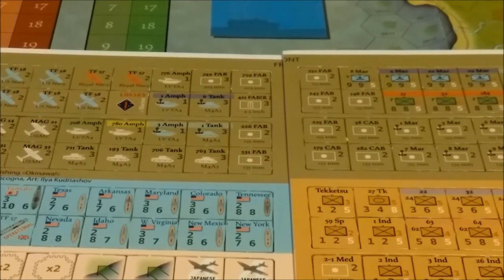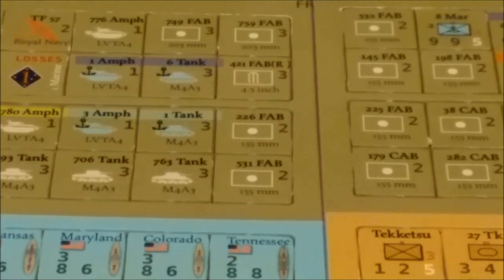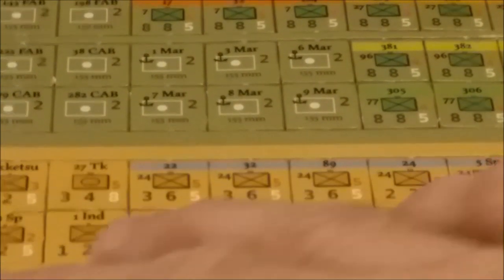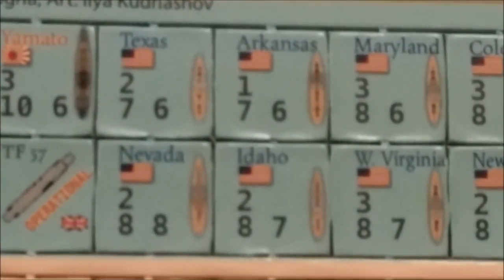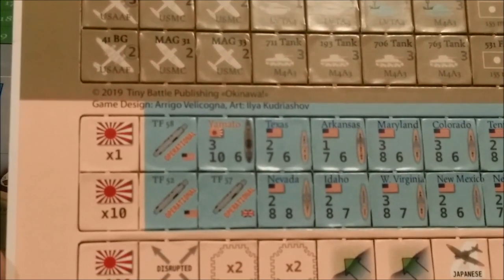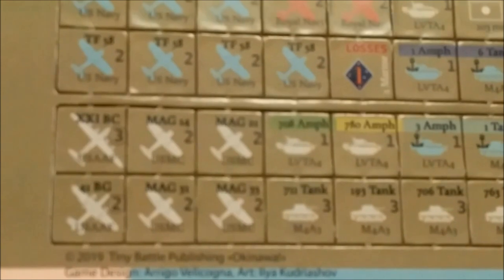The counters are well laid out — the information is clear and easy to read. The game uses NATO symbols as well as icons and looks pretty good. The counters are easy to punch out; mine just keep falling out on their own, which means less cutting and trimming. We have some of the bigger capital ships that took part in the Battle of Okinawa — they even have the Japanese Yamato — and some of the American air units.